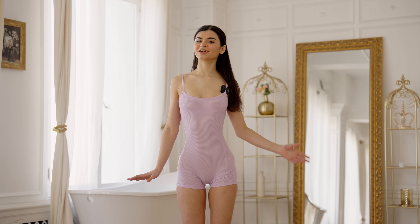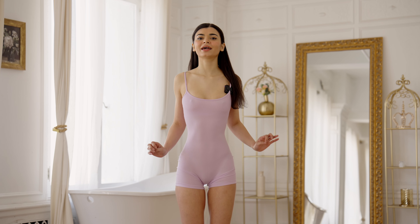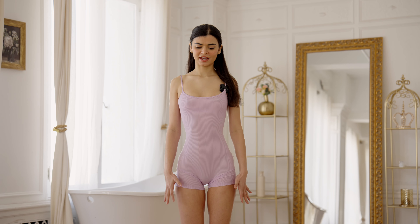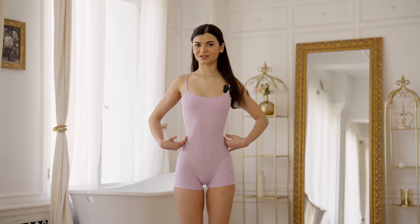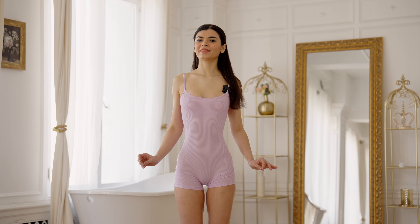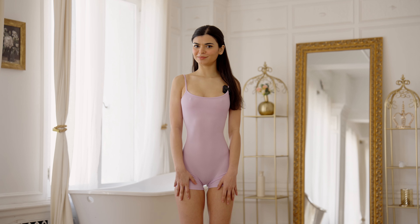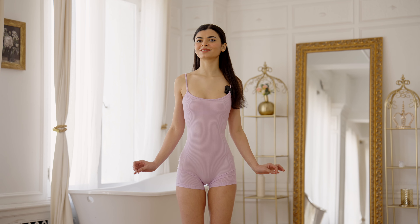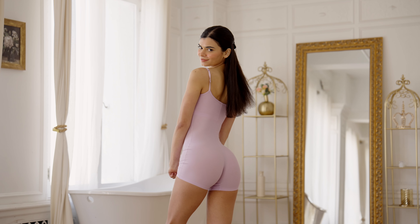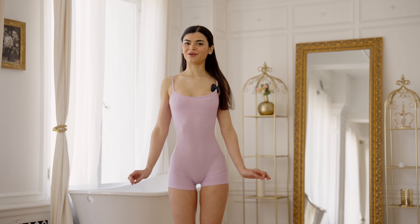The next thing I ordered is this super cute jumpsuit or playsuit — I'm not sure what you call it, but I am super happy with it. The fit is 10 out of 10; it's like a second skin and it really snatches me. I also love this lilac color — they had it in other colors but I'm super happy I chose this one. The back is also super flattering.